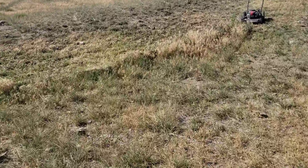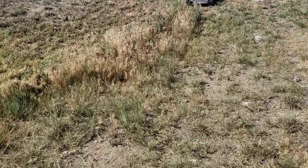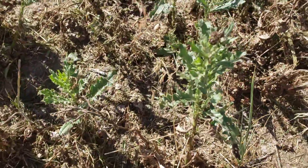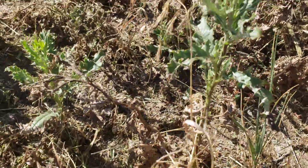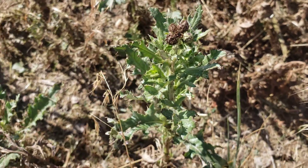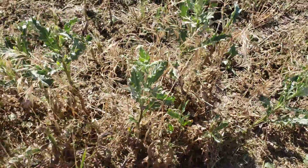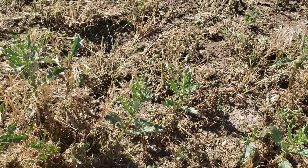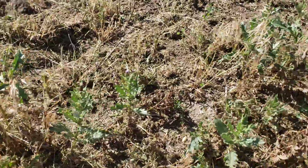I don't know if this will come across very well on camera, but this is Canada thistle and you can see it's starting to flower. Since it's rhizomatous — it spreads out from roots underground — it doesn't really do you any good to dig it.